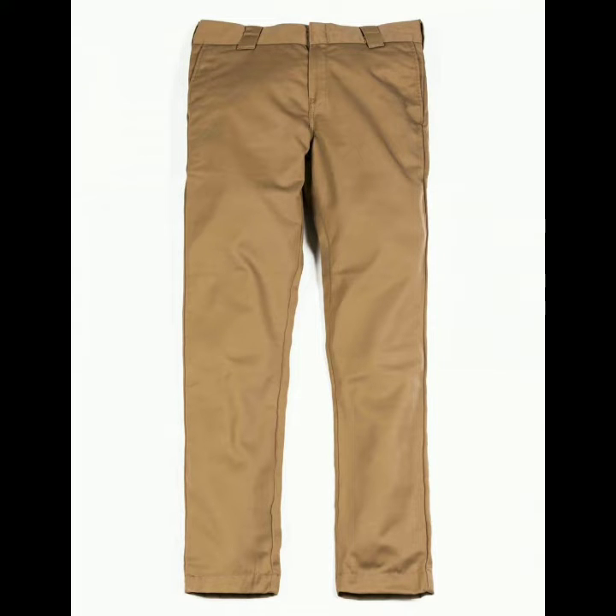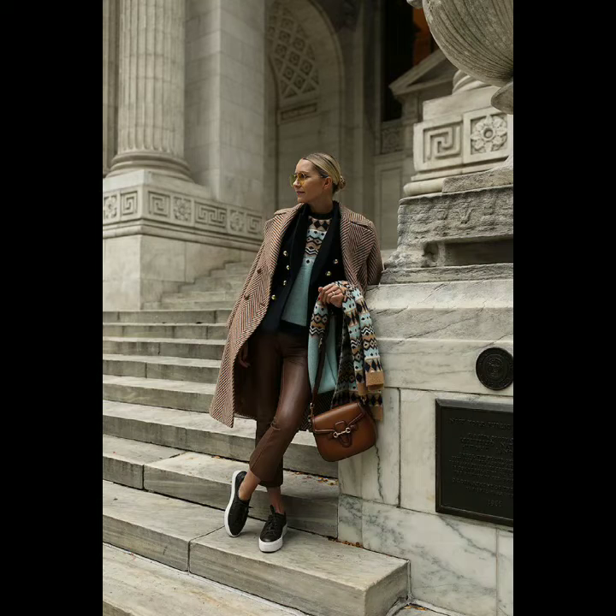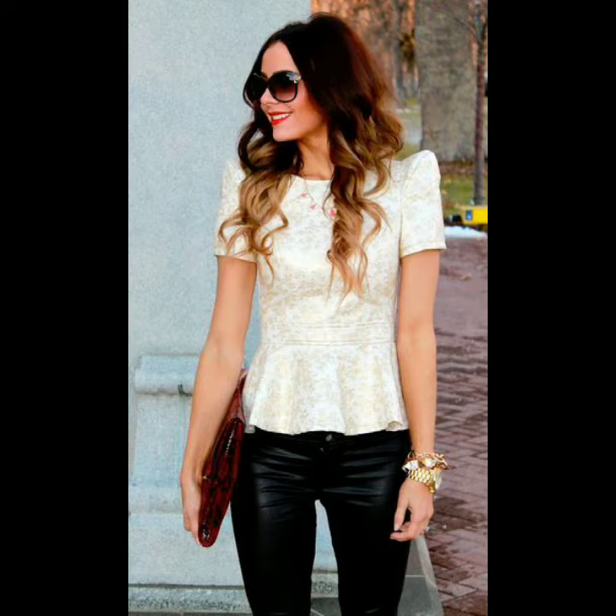women, boys and girls. I am showing you very best ideas. They can also use them. I am showing leather jeans in different colors.